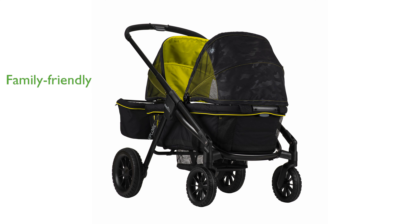Designed to grow with your family, it accommodates two children up to five years old and can be modified with additional seats or adapters.